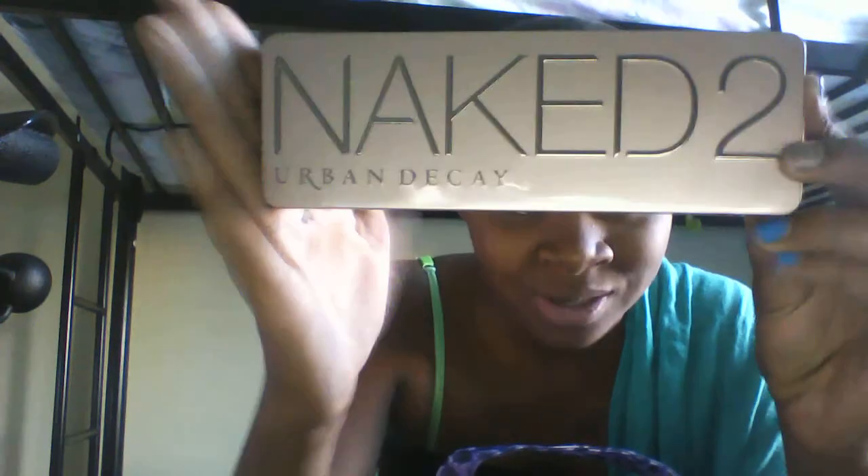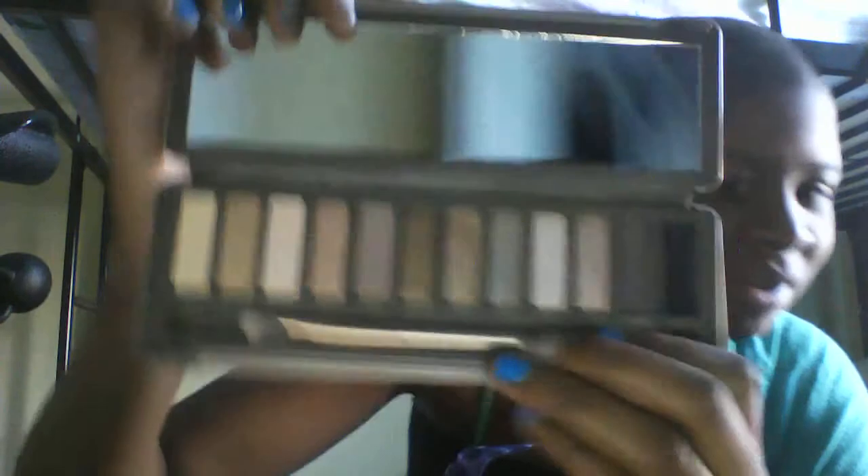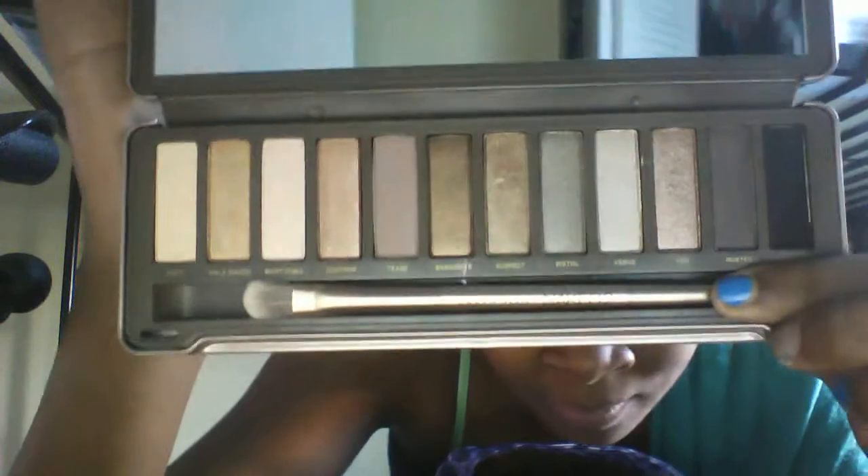I have some on today — you can't really see it because the camera quality is just terrible, sorry. So this is what it looks like inside — those are really pretty colors.